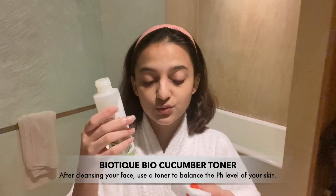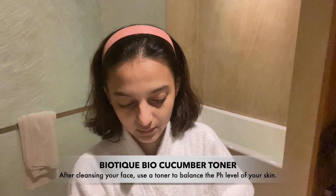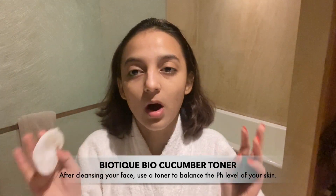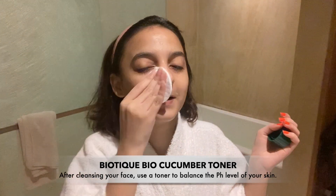So I use this toner from Biotek, which is the Bio Cucumber Toner. My love for this product is just never ending because it's so affordable and also does the job, so what more do we need?